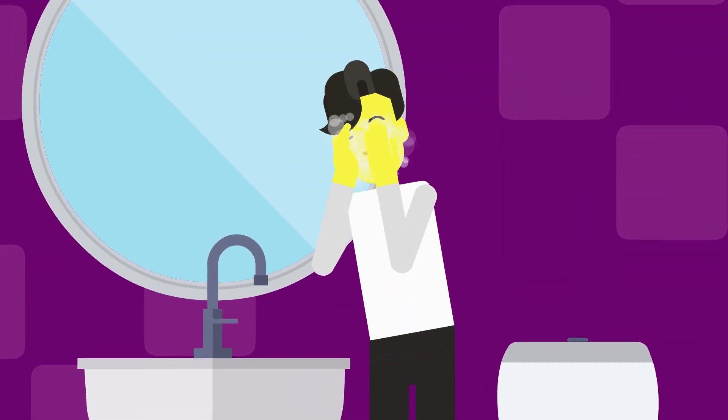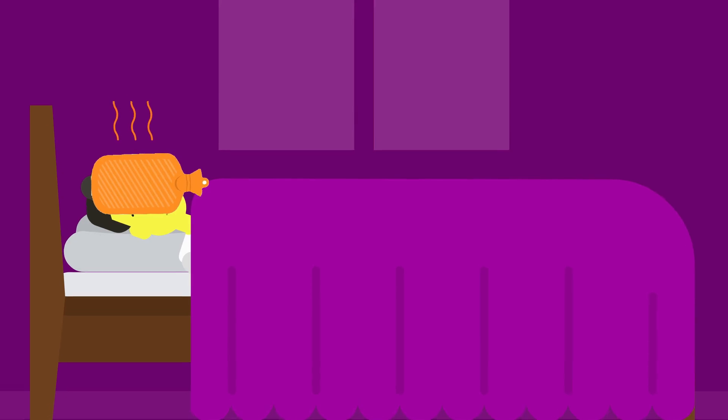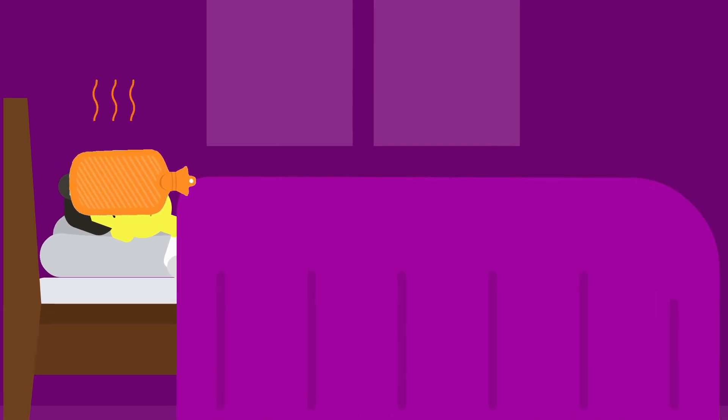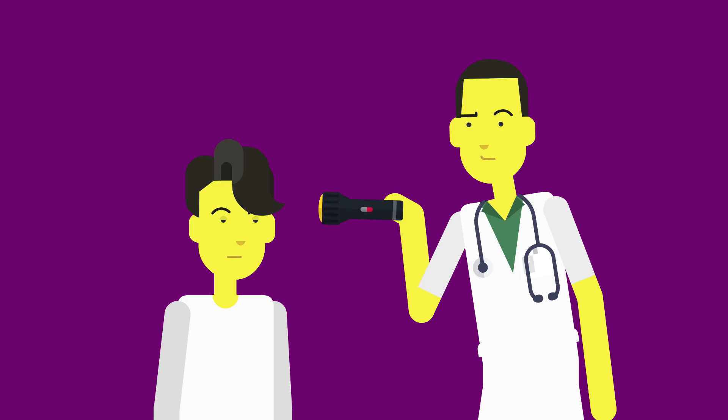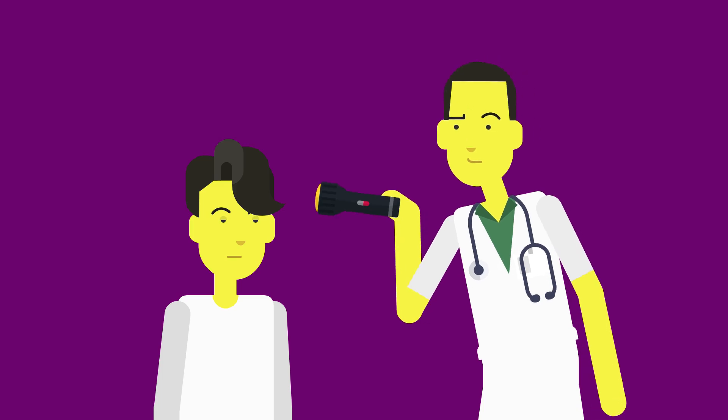Whether it's a stye or a chalazion, good eyelid hygiene, warm compresses, and a little patience usually do the trick. But if it's large, painful, or keeps coming back, let your eye doctor take a look. Your eyelids will thank you.